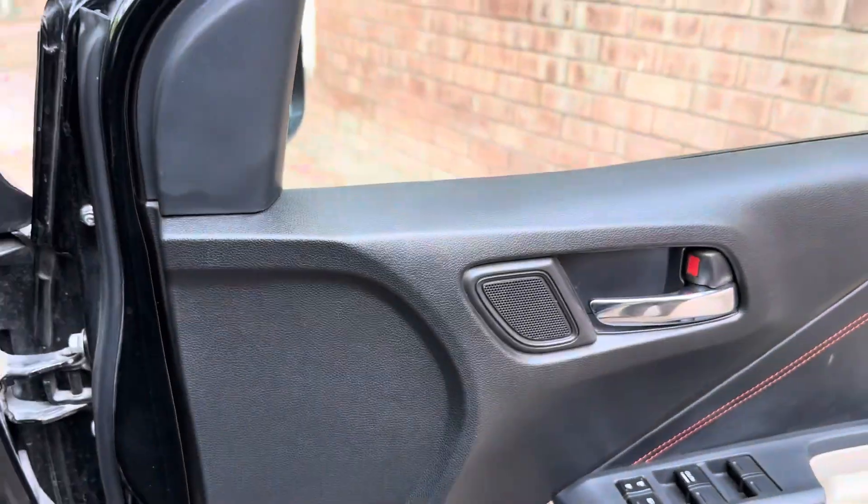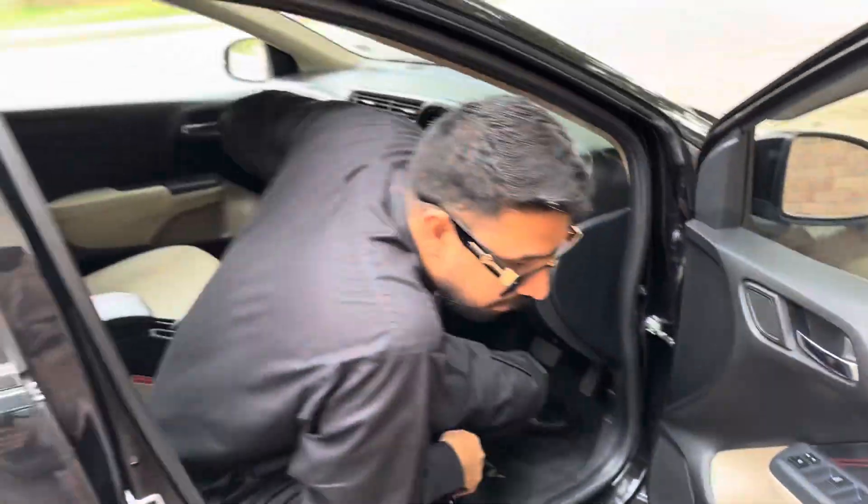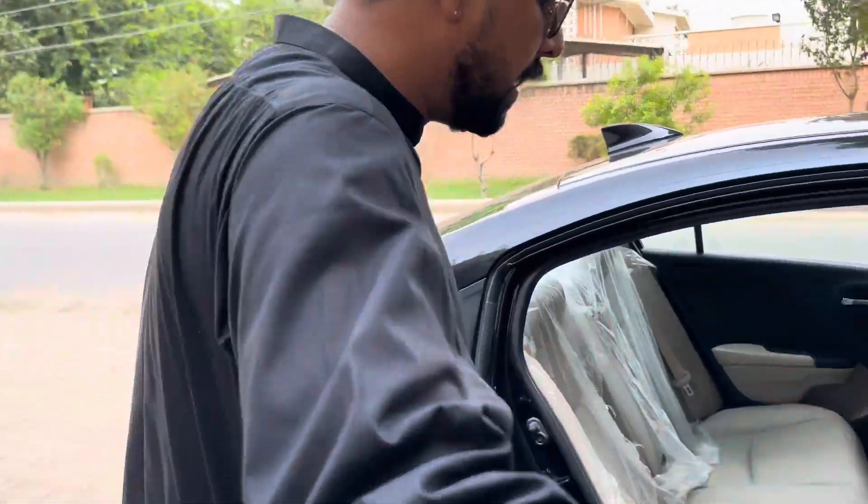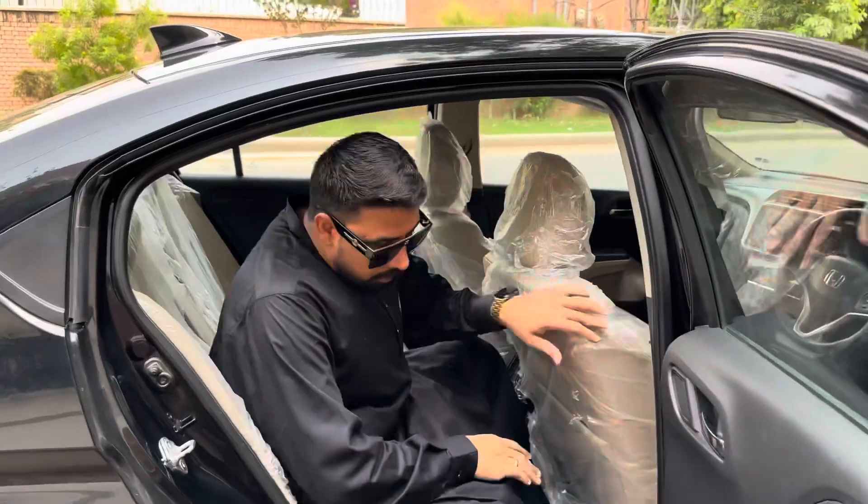Let's go to the back of the car. This car is a simple car. This is a Pakistani car. This is a Japanese car. This car has a personal capacity.